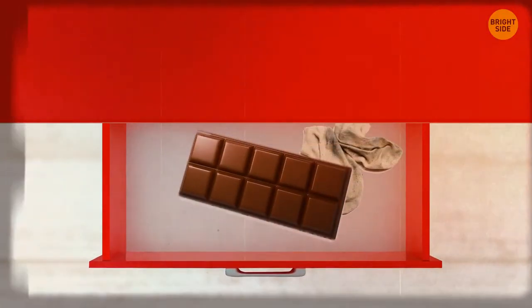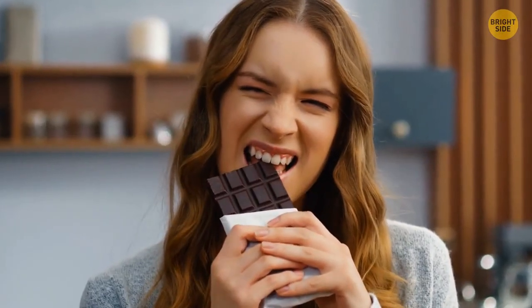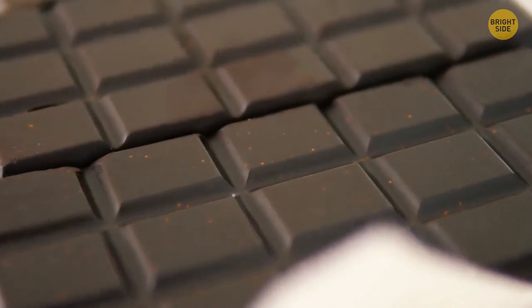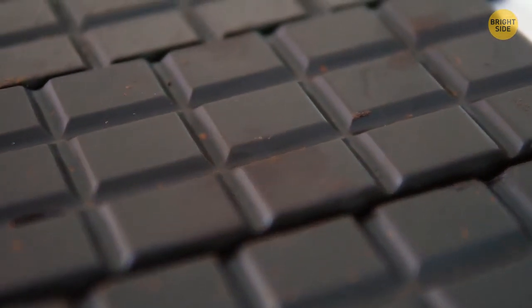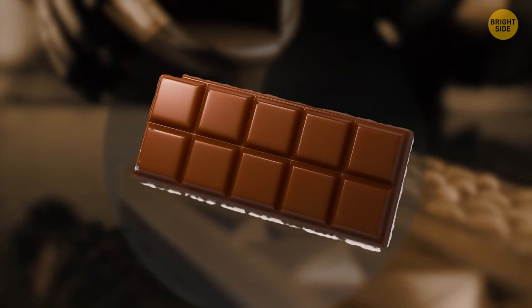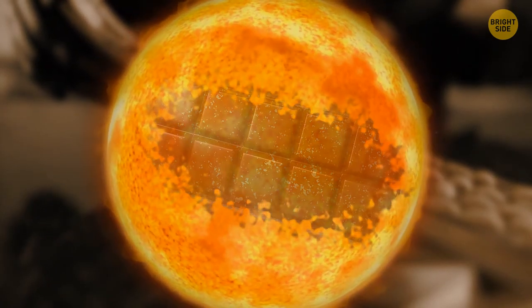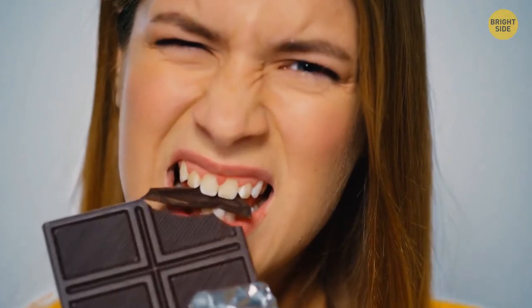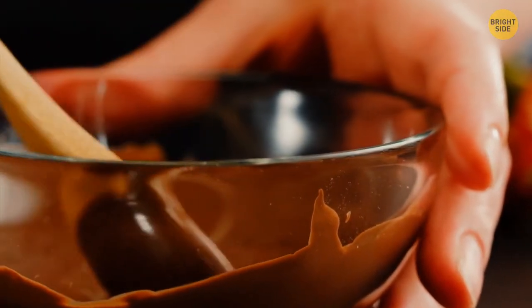You've found a long-forgotten chocolate bar somewhere deep in your desk — nice surprise! But when you open it, there's an unpleasant-looking dusty film on it. Don't worry, it's still safe to eat. It's just that the fat or cocoa butter used to make the chocolate has been separated from the rest of the bar because of heat. As it cooled back down, it created this whitish film. The taste might be a little off, so it may be best to use it for cooking instead.